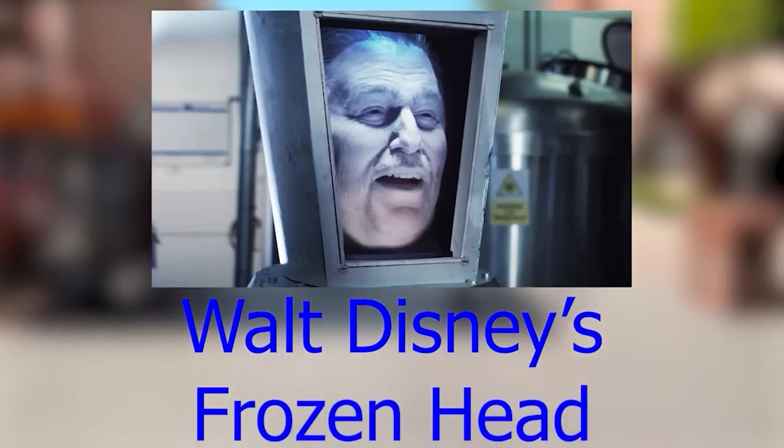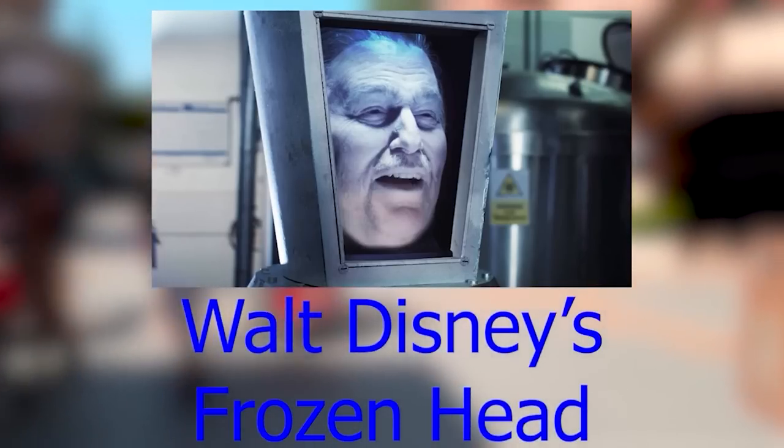Contrary to popular belief, Walt Disney's head was not frozen cryogenically and placed under Pirates of the Caribbean. He was actually cremated and buried at Forest Lawn Memorial Park. While Walt Disney was very forward-looking by nature, the cryogenic freezing never happened, and since he was cremated, there's no way to retrieve his head for any future use.